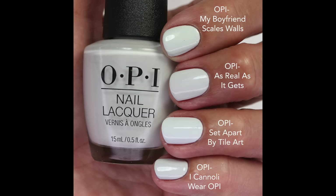I pulled three that were pretty close for comparison. My Boyfriend Scales Walls is a hint more blue. Set Apart By Tile Art is really close, though As Real As It Gets has a little bit better formula. And I Can Only Wear OPI is the darkest of them all. If you like neutrals you'll probably like this one too.